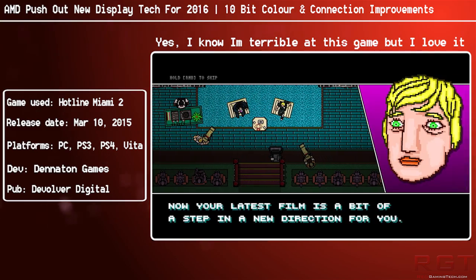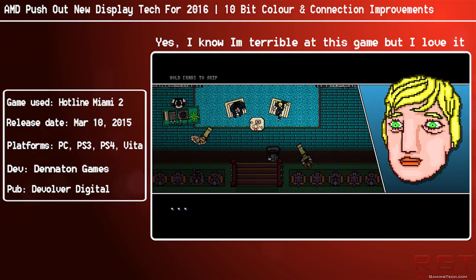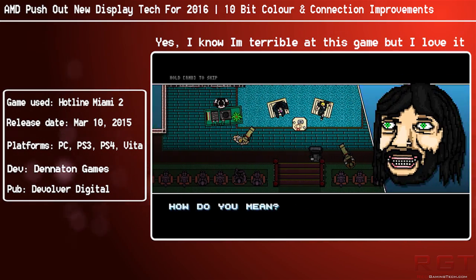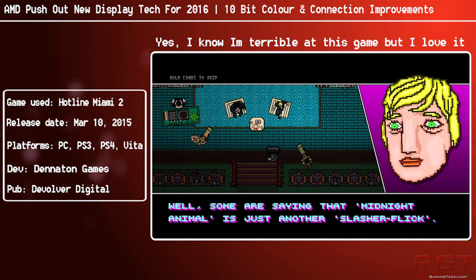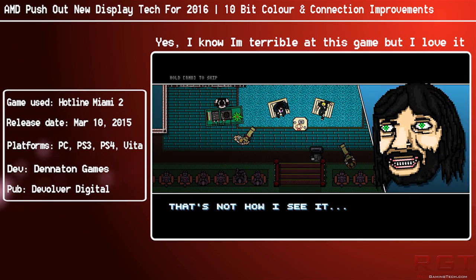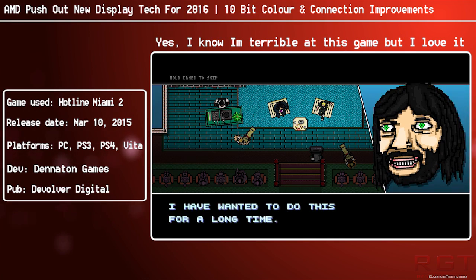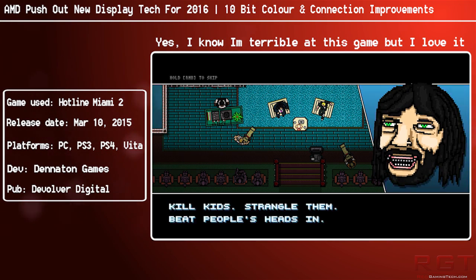For some time now we've been stuck in the traditional 8 bits of colour per channel - obviously that would be RGB, red, green, and blue - so 8 times 8 times 8. We've been stuck on this for some time and it's not ideal.